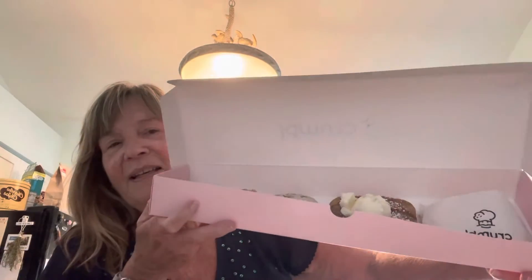I bought the French toast, the iced oatmeal, the classic milk chocolate chip, and the classic pink sugar cookie.